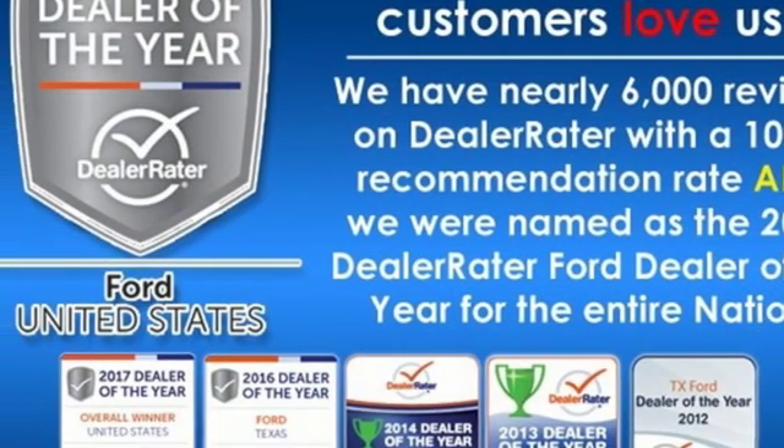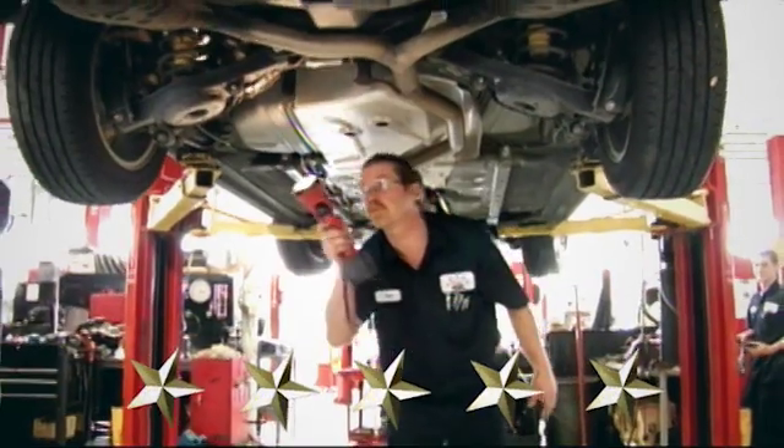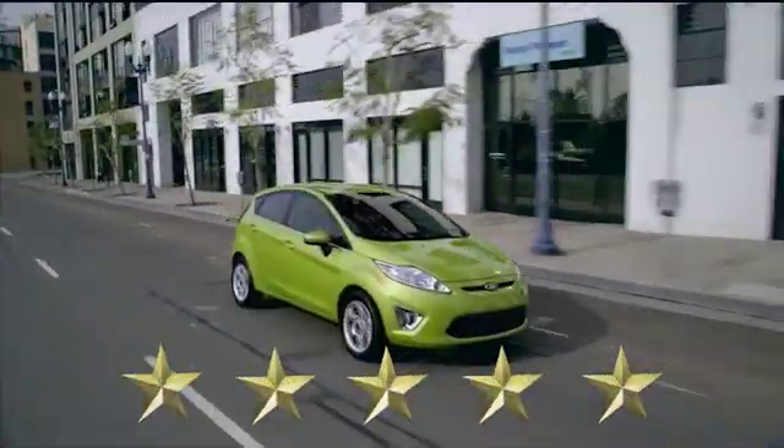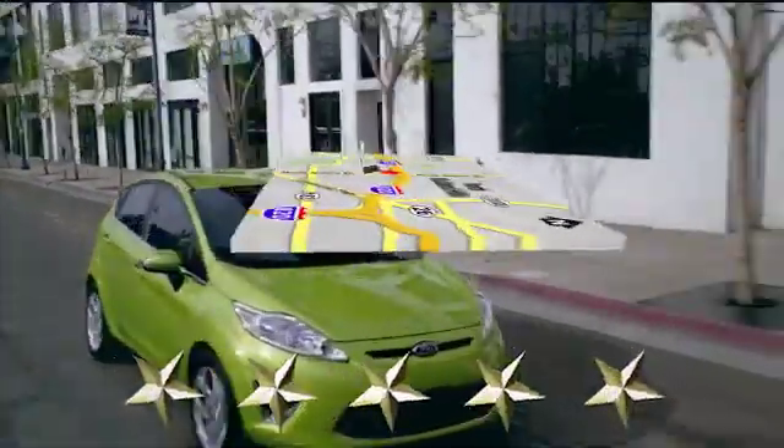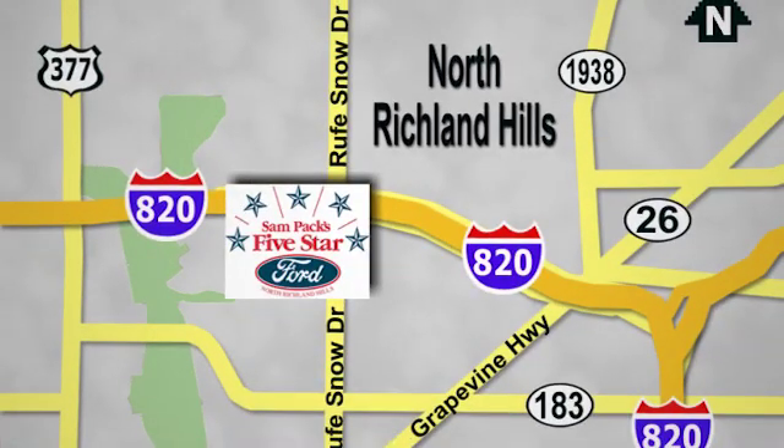See it for yourself when you take it for a test drive. At Sampax 5 Star Ford, every vehicle we sell is thoroughly inspected before you buy. Come see us today. We're conveniently located on the Northeast Loop 820 at Ruth Snow Drive in North Richland Hills.